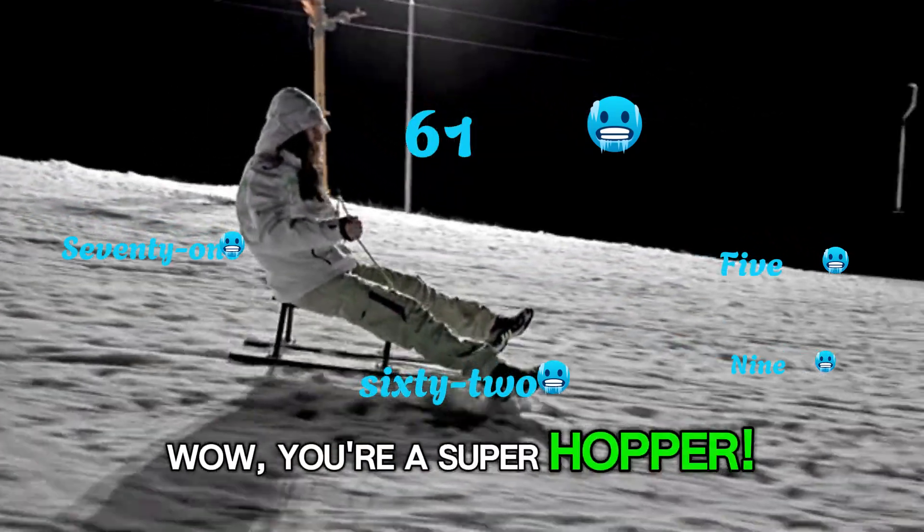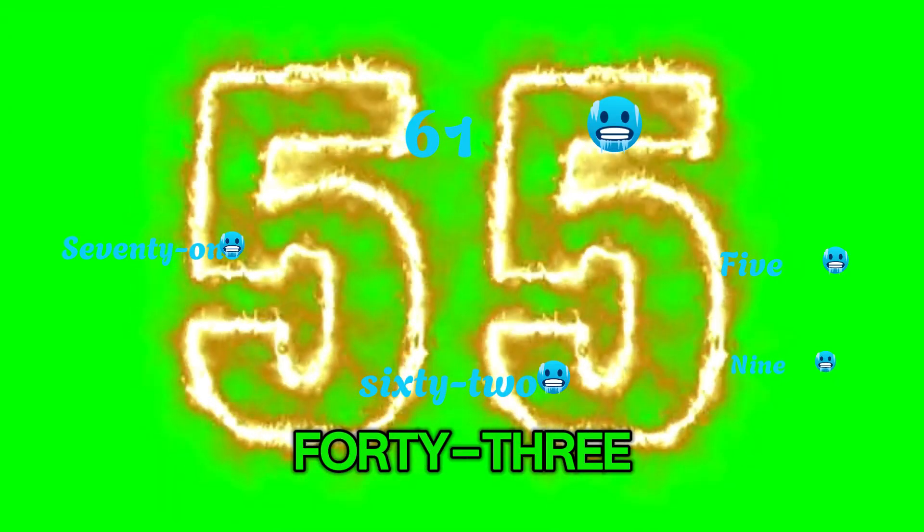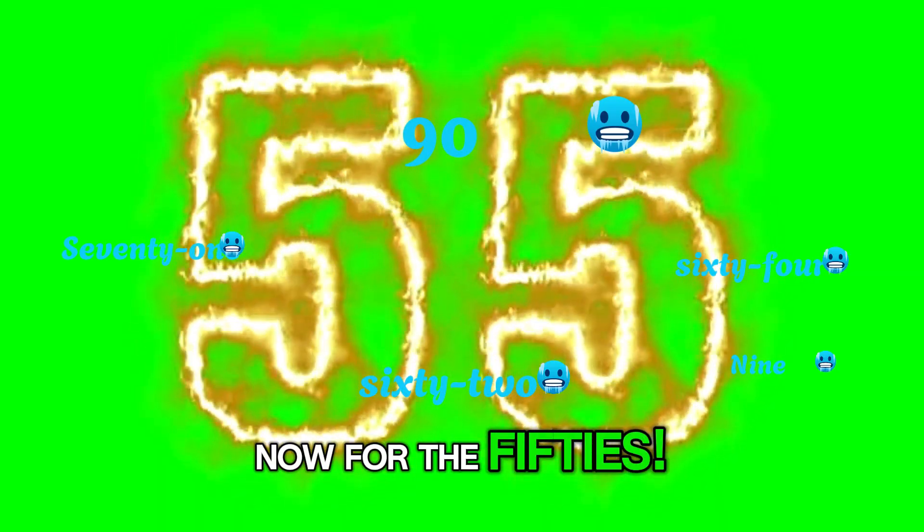Wow, you're a super hopper! 41, 42, 43, 44, 45. Now for the 50s: 51, 52, 53, 54, 55.